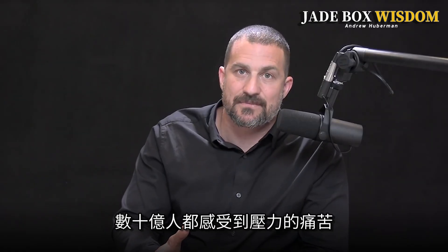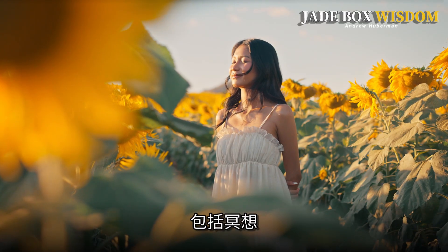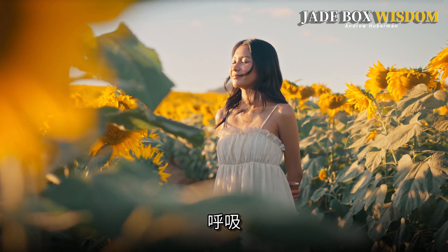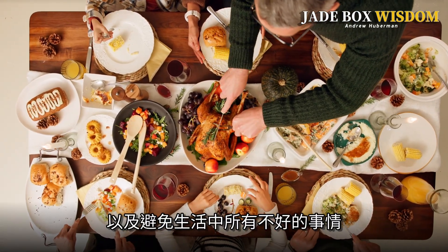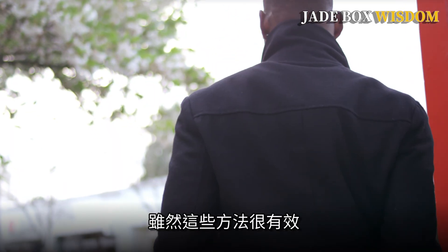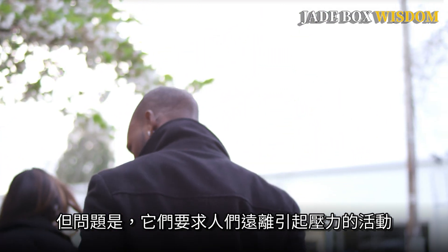Billions of people suffer from stress, and there are tools to combat stress that involve things like meditation, breath work, good nutrition, good social connections, and avoiding all bad things in life. And while those are powerful, the problem is they require that people step away from the stress-inducing activity.